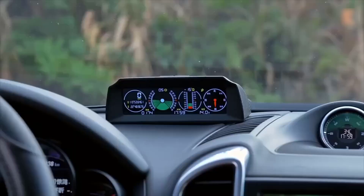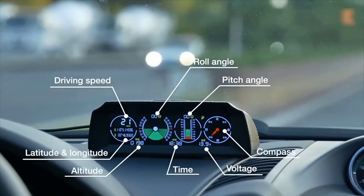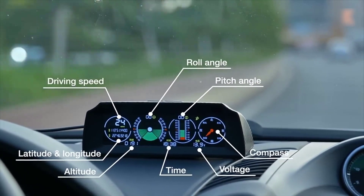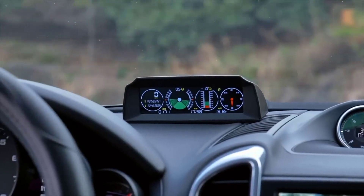Automotive Inclinometer — this device is designed to measure the angle of inclination of the car. Thanks to the built-in GPS, it also displays speed, altitude above sea level, accurate GPS coordinates, and has an electronic compass. Such devices are especially appreciated by owners of off-road vehicles which travel over uneven terrain in both vertical and horizontal directions.